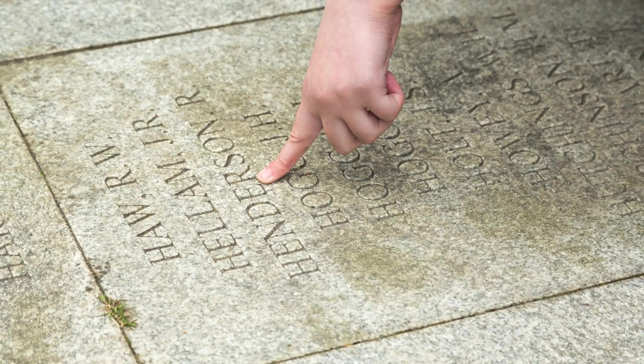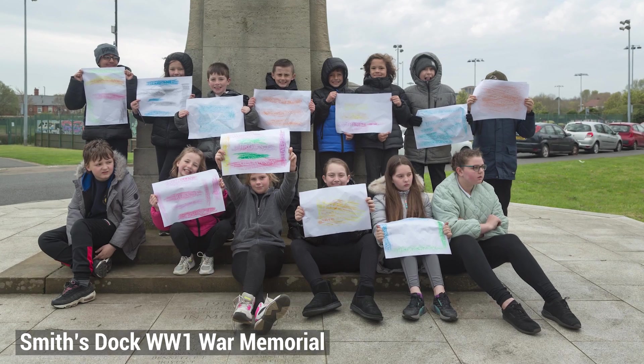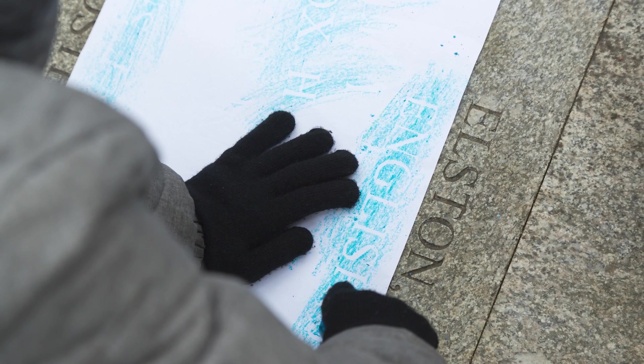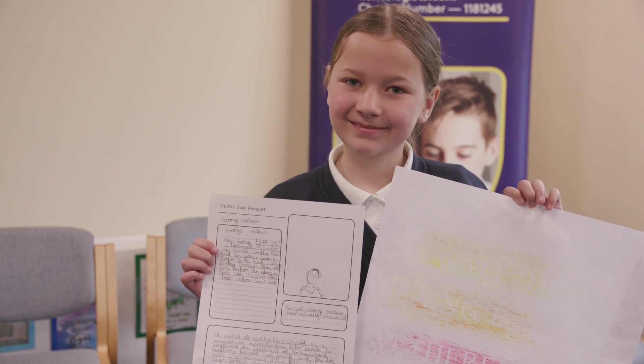The World War I Memorial is very close to our school and I didn't even know it was there. I never knew that Smith's Dock was the largest dry dock in the world. At the War Memorial we took rubbings off the men's names and researched them back online at school.